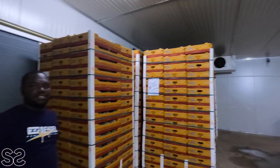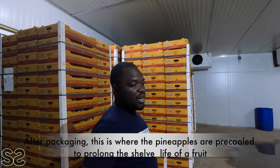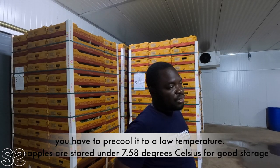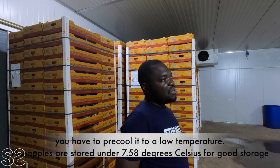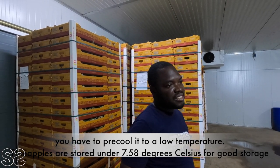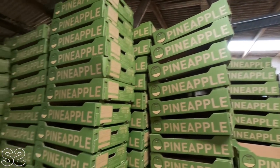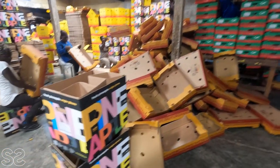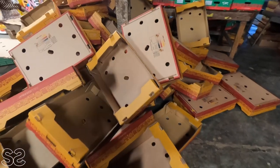We are now in a very cold room. This is where the packaged fruit is pre-cooled to prolong the shelf life. To extend shelf life, you pre-cool the fruit to a very low temperature — around 7.5 to 8 degrees — before storage or shipping. This is how the boxes look: this one goes by air, and this one by sea.